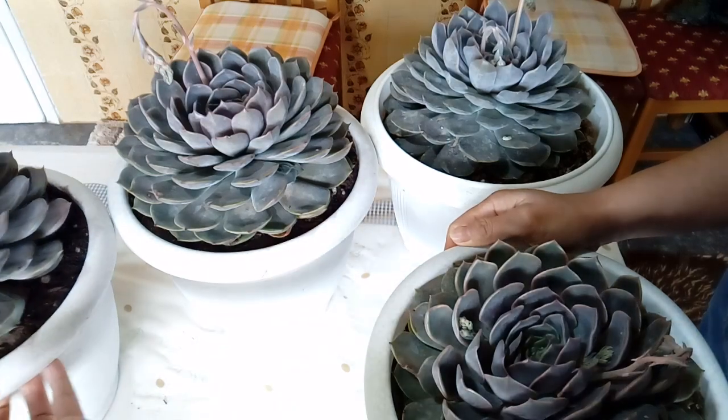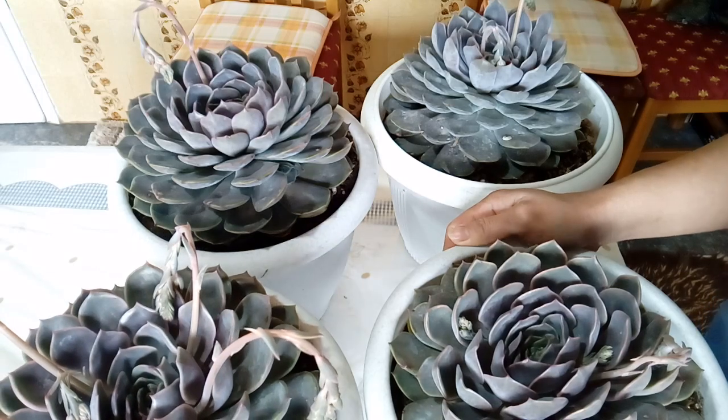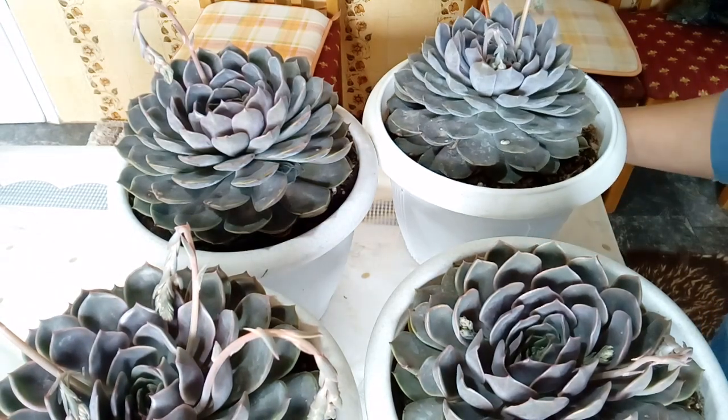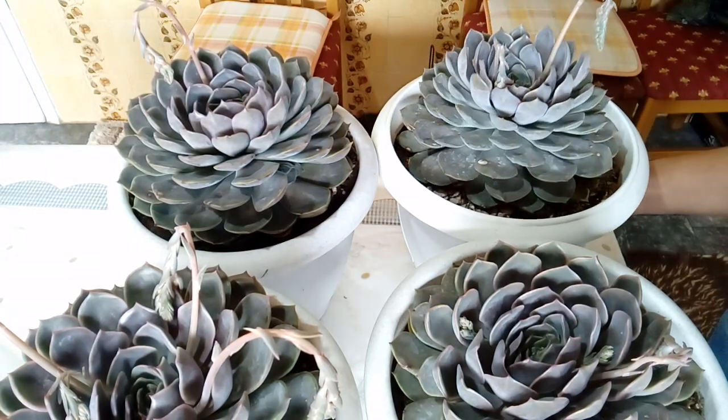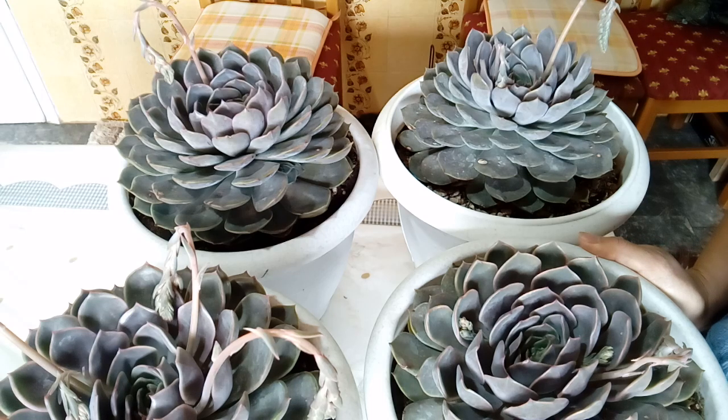I want to say again: succulents can surprise you anyway. Whatever you grow or whatever plant you love, if you give love to them, one day you will see something surprising that makes you happy. Thank you for watching and for listening to my happiness about seeing these pups today. Thank you so much for watching and subscribing to my channel — I'll see you in the next video, bye!